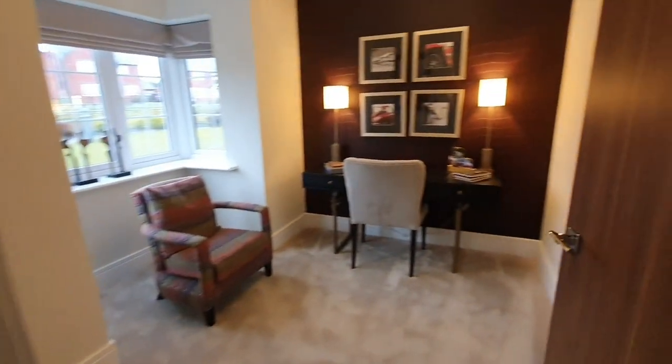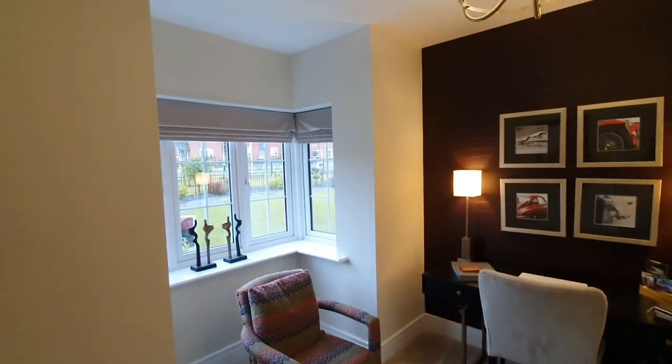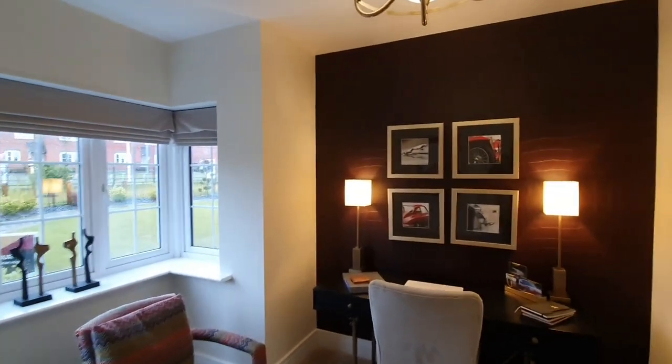Now we're moving on to the study, which is quite a good size. You could probably even use this as a snug room as well.